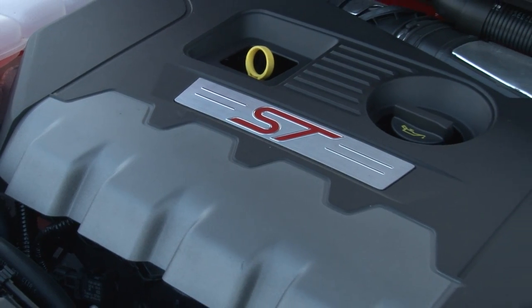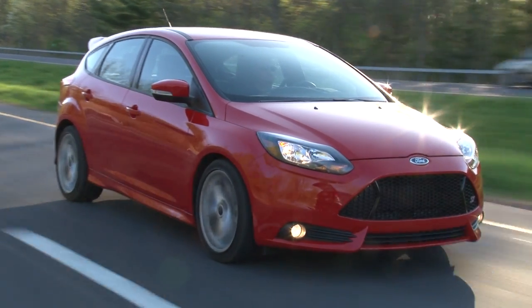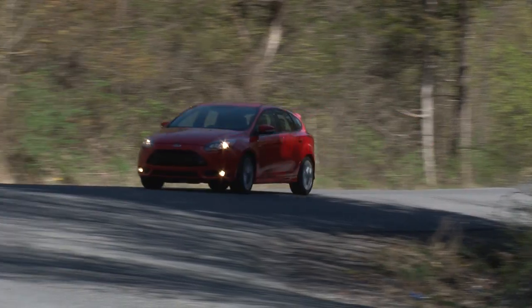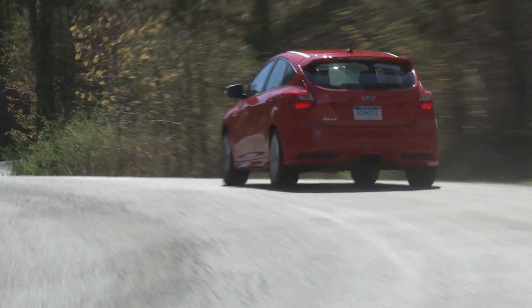Because of the 2.0-liter engine's low-inertia turbocharging, its 270 pound-feet of torque is delivered on-demand, linearly and throughout the rev range, giving the Focus ST a powerful, refined drivability.